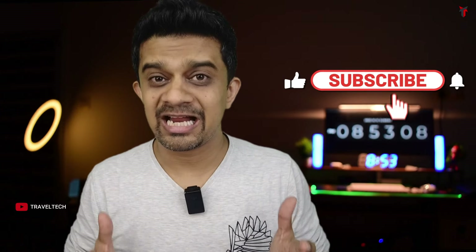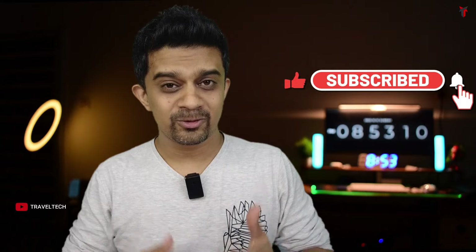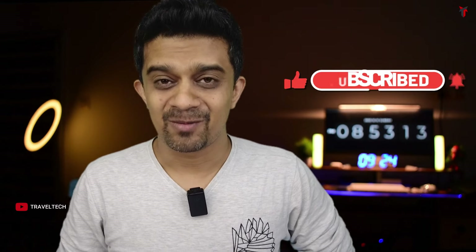If you are interested in purchasing at the discounted price, the links are given in the description below — head down, click the link, and go ahead and purchase the perfect iPhone for you. I hope this video has helped you save money and get your dream iPhone. If it did, make sure to hit the subscribe button, smash the like button, and don't forget the bell icon so you get notified each time I upload such videos. Thanks for watching and see you in the next one.